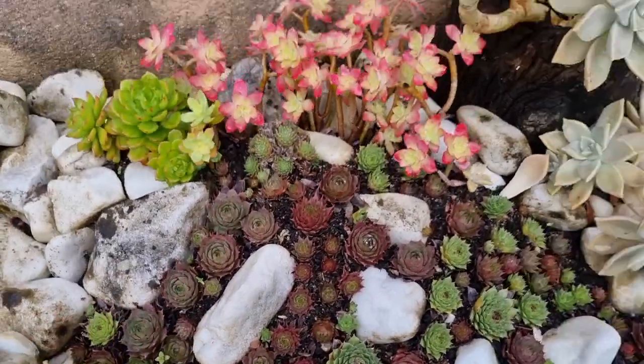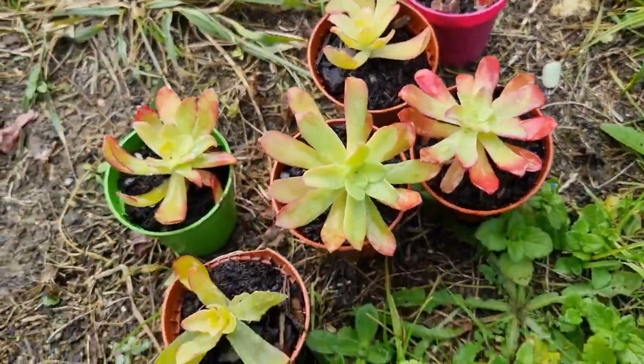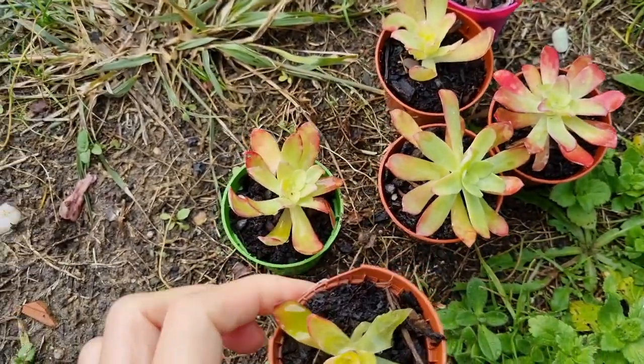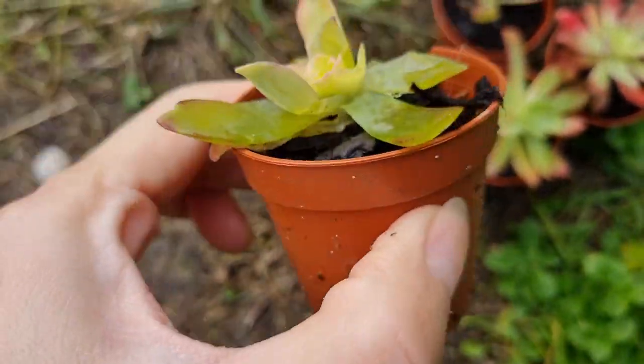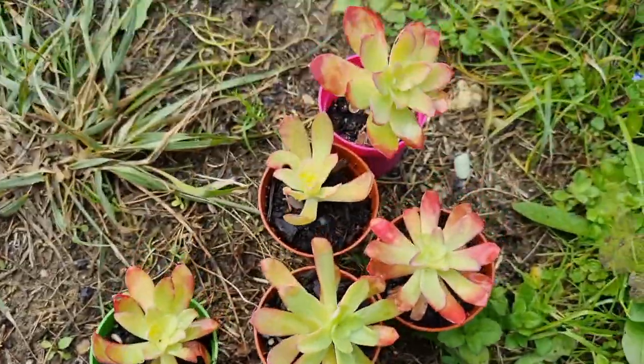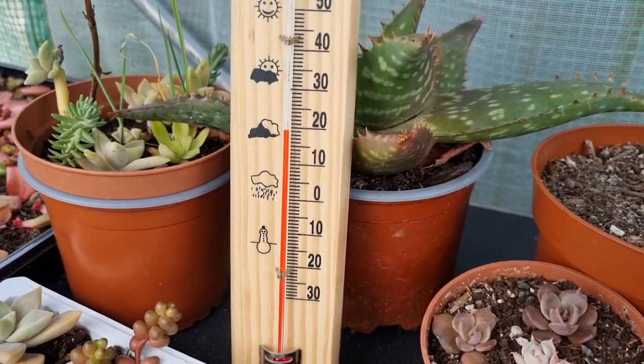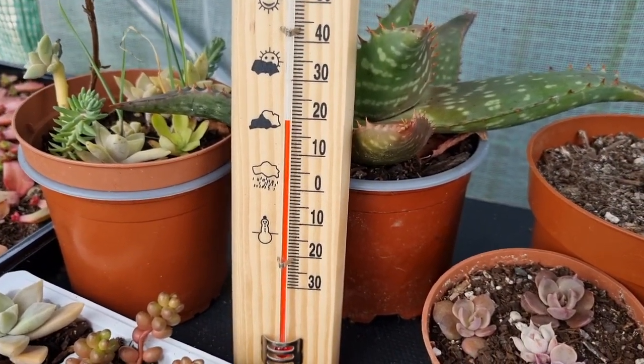No problem with the others. Now let's go into the greenhouse. The palm area here looks fine except for this one — it's mushy. I should put it inside. I'm inside the greenhouse now and the temperature inside is almost 20 degrees Celsius.